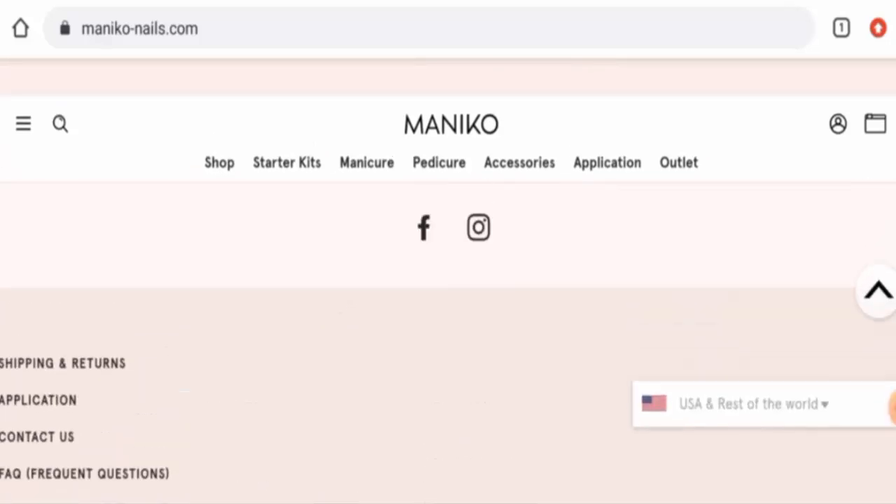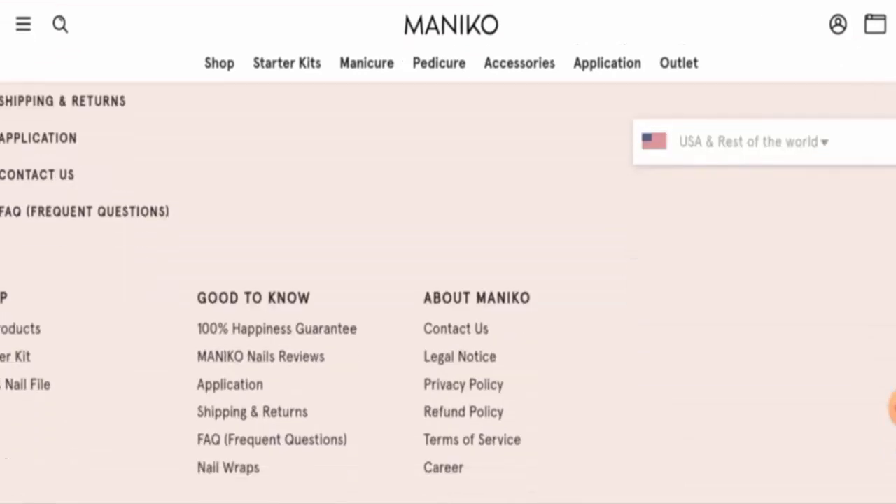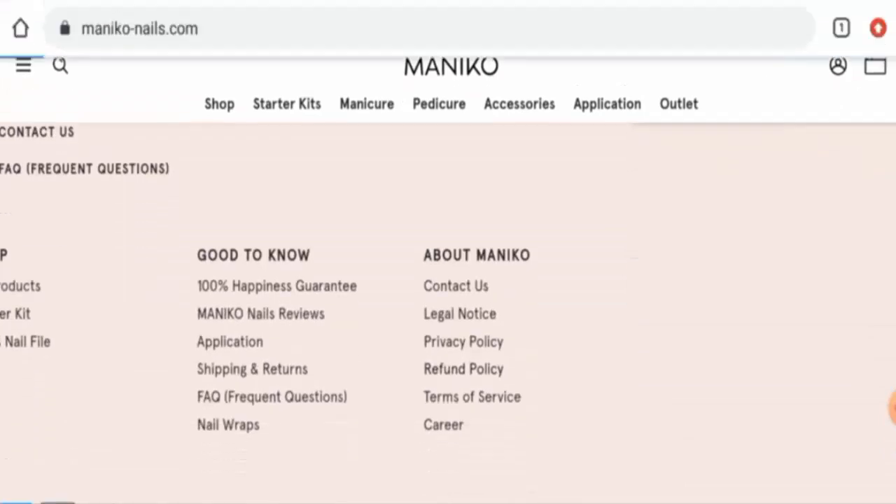Now let's talk about their social media presence. The website is active on Facebook and Instagram. On Facebook it has over 15,000 followers, and on Instagram it has over 75,000 followers. Next we will check their return and refund policy.